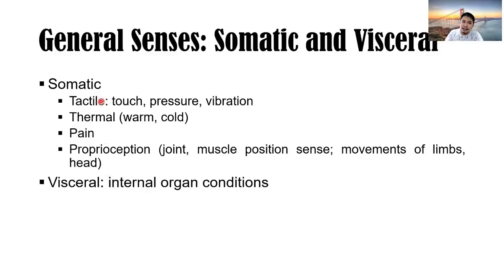Somatic senses include tactile (touch, pressure, vibration), thermal sensation — whether touching a warm, hot, or cold object — pain, and proprioception, which includes joint and muscle position sense, movement of limbs and head, and coordination. There are also visceral senses — when we say visceral, always think about internal organ conditions.